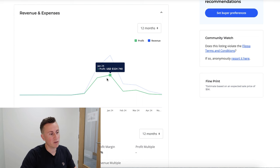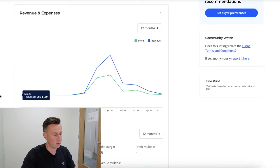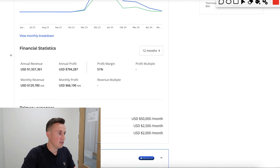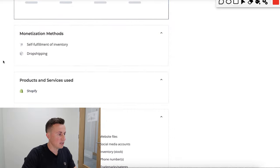So within three months they've done over a million dollars pretty comfortably, with over half a million dollars in profit — assuming the numbers are all correct. For the full year, annual revenue is $1.5 million dollars and annual profit is $800,000 US dollars. Very impressive.